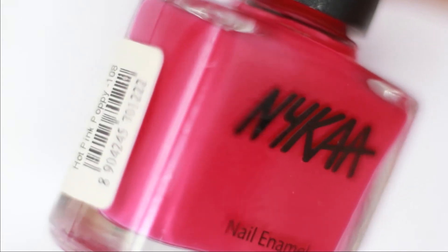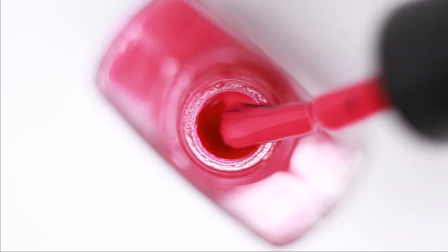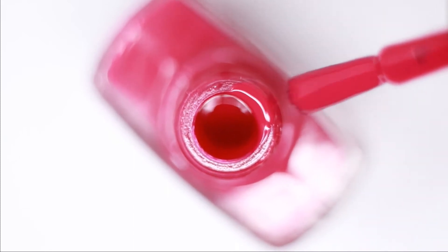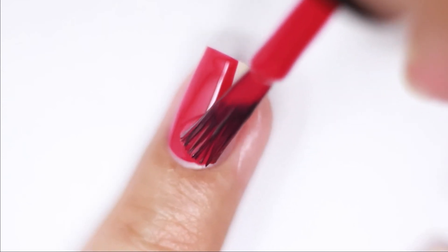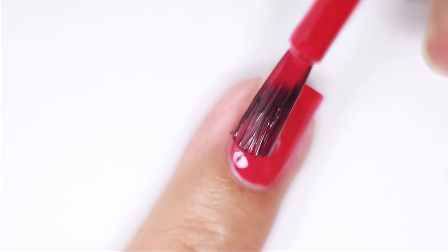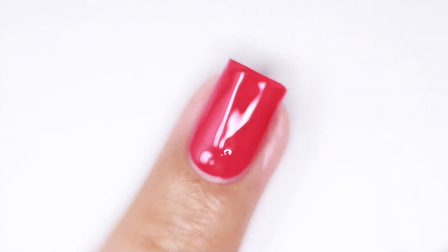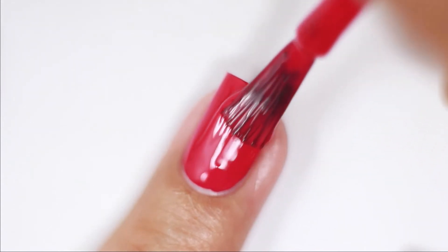The third is Hot Pink Pony. I think this is one of my favorite colors in this collection. The consistency is perfect — it is not thick and not thin. It is almost opaque in one coat. Because our nails are stained, we used two coats, but if your nails are not stained or you don't keep long nails, it will be fine in one coat.